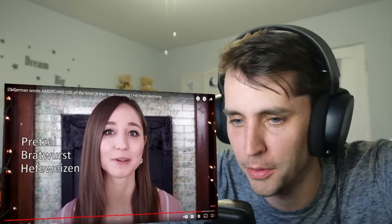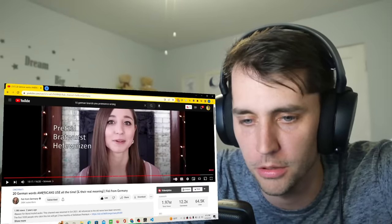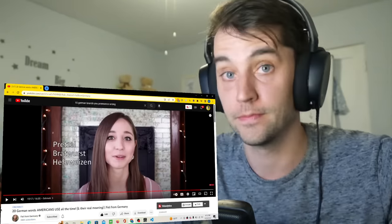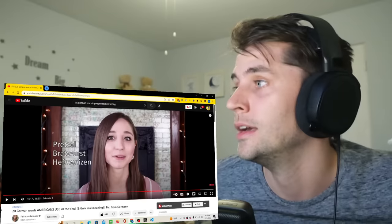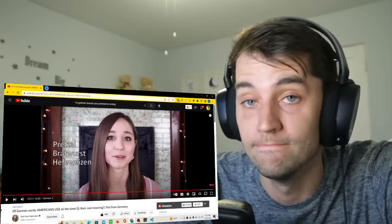So this was the list of 20 German words that are used in English, and there are many, many more of course — especially regarding food like pretzel, bratwurst, or hefeweizen just to name a few examples. I still can't believe you guys spell pretzel with a B. Anyway, that was an awesome video. Thank you so much to Fili from Germany — go check out that channel, link is in the description. Thank you for joining me today. Subscribe if you want to see me, just a humble typical American, learn more about Germany. Thank you, and have a fantastic day.